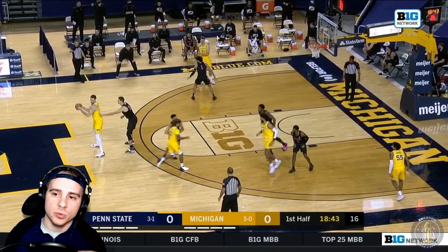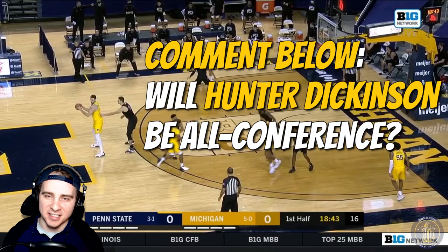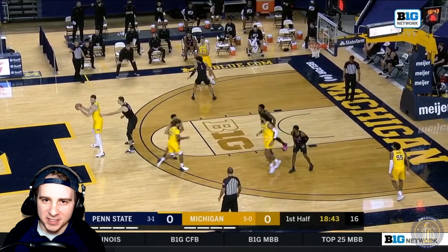Two things before we get going. Number one, comment below if you think Hunter Dickinson will be all-conference this year — he's playing like it. Do you think he'll end up on that starting lineup for all-conference in the Big Ten?